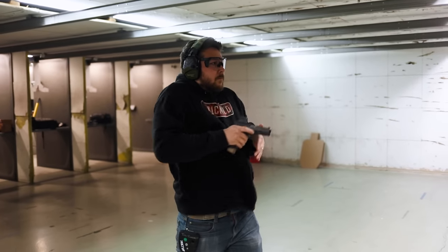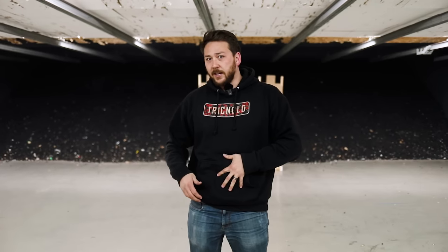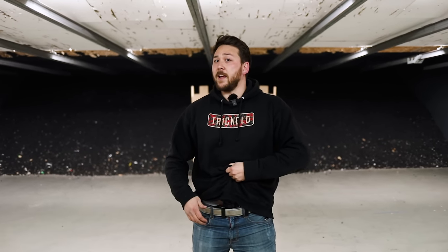I know that tucked in versus not tucked in is a debate. I carry untucked because I feel like when I grab my hoodie and pull up, it pulls my shirt up easier. When it's tucked in, I feel like I grab aggressively enough that I might start pulling on my shirt and get it in the way of my hands when I go for the draw. That's a personal preference and something you could go either way on with training and practice.